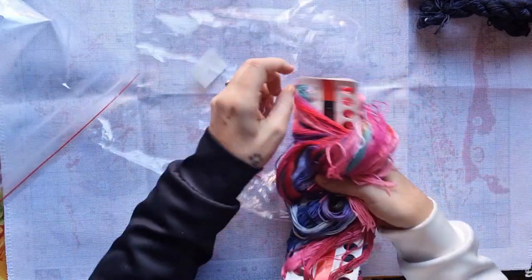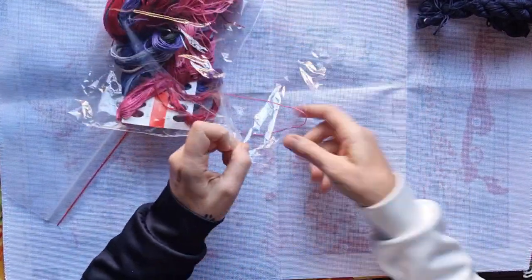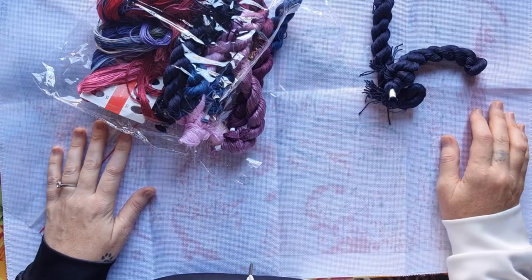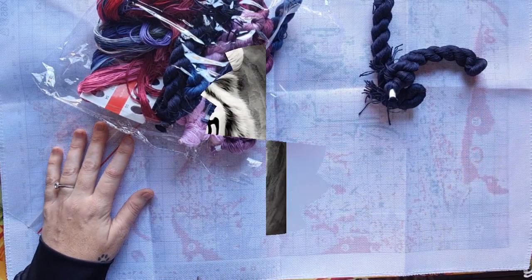I really hoped you enjoyed this unboxing. Thank you for watching and thank you for spending your precious time with me. I will talk to you very very soon - lots of love, Stitcheralla!